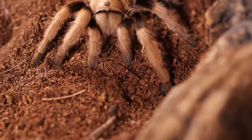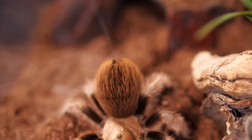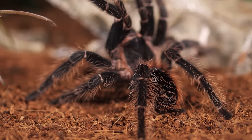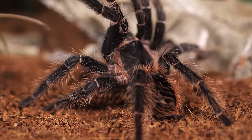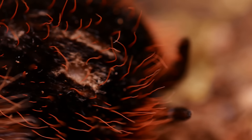Something else to consider is urticating hairs. If you're handling a new world tarantula, they all have some type of urticating hair. As a form of defense, if they feel threatened, they will kick those hairs into the air. Once they get into your skin, it can cause itching, blistering, burning, and all kinds of uncomfortable sensations. Some people are a lot more sensitive to urticating hairs than others. Worst case scenario is getting those hairs in your eyes, nose, or mouth — I've had them between my fingers and on my arms and couldn't imagine that inside my nose or mouth.